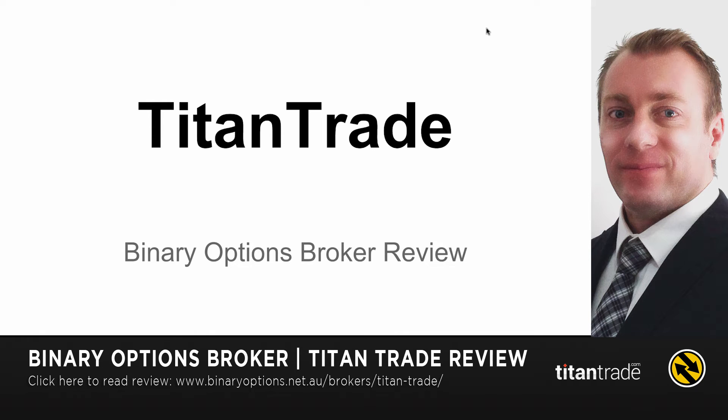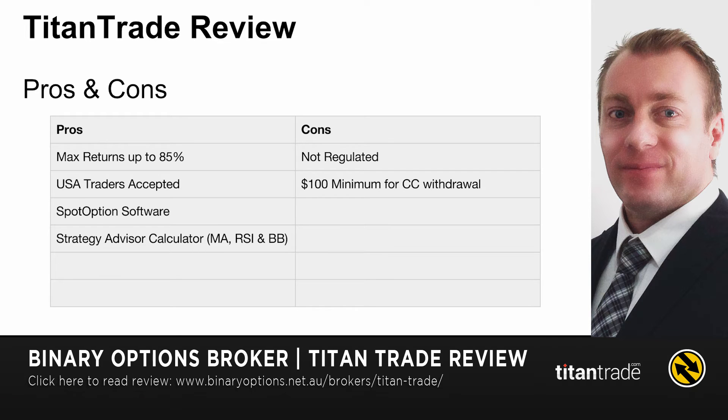Hi guys, this is Chris Morton from binaryoptions.net.au and in this video I'm reviewing Titan Trade. Titan Trade is a binary options broker that accepts USA traders, it has max returns up to 85%, it's on the SpotOption software, and they also have a great new feature called the Strategy Advisor Calculator that gives you